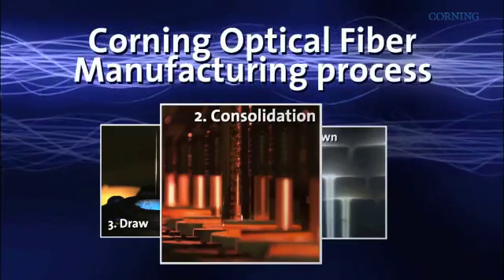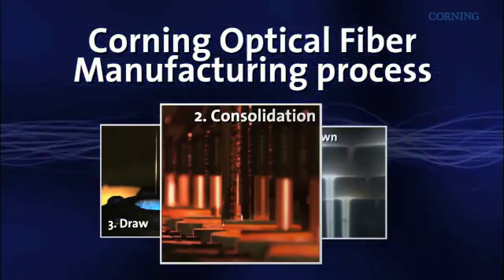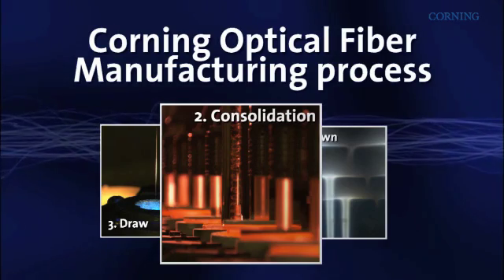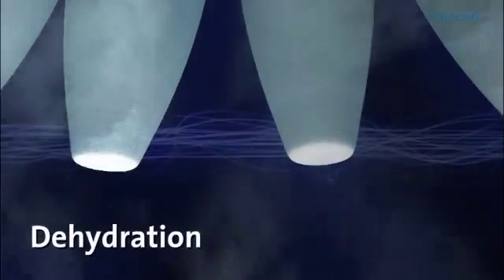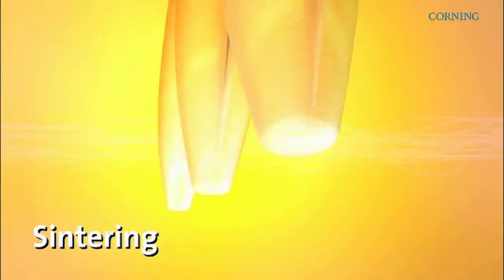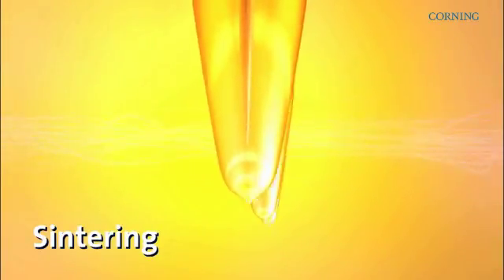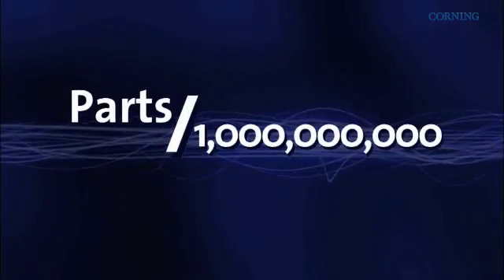The next step in the process is consolidation, where the soot preform is collapsed and transformed from a porous glass body into a solid transparent glass. In a furnace, the preform is chemically dehydrated to remove moisture. The preform is then sintered and consolidates into a monolithic block of glass known as an optical fiber blank. This glass is so pure that its contaminant levels may be measured in parts per billion.